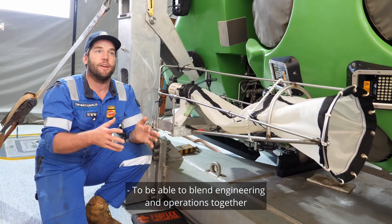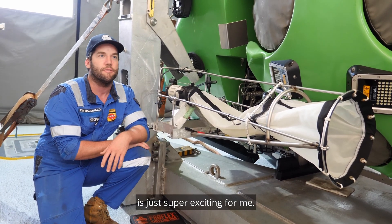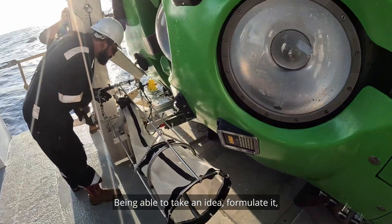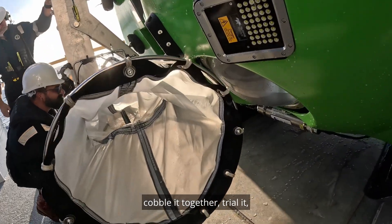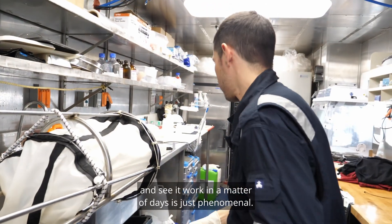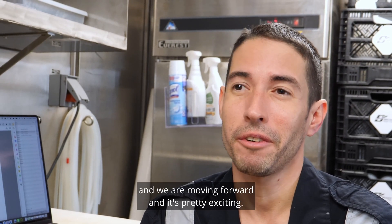Being able to blend engineering and operations together is just super exciting for me. Being able to take an idea, formulate it, work with the guys ashore, print 3D parts, cobble it together, trial it and see it work in a matter of days is just phenomenal. That has been a very good prototype and we are moving forward — it's pretty exciting.